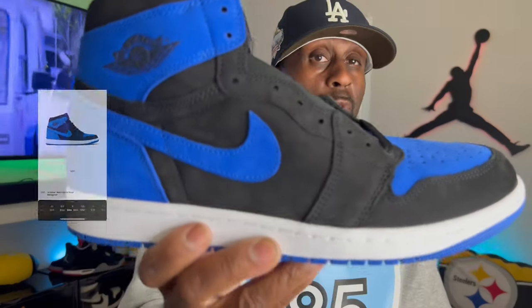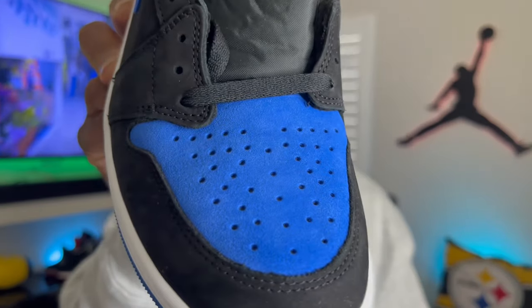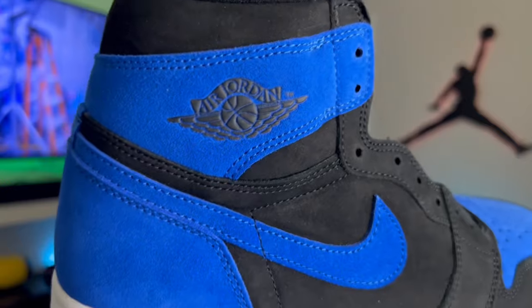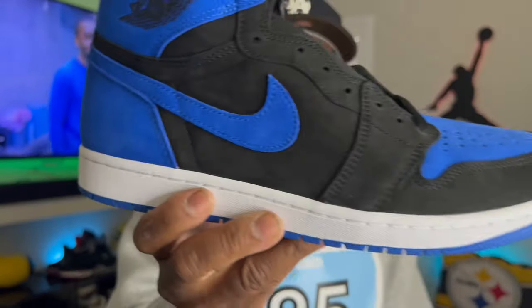I'm hoping that with the Jordan 3 Fear releasing, they also release the Jordan 4 Fear — I really need those. Moving on to number five: a lot of people are calling the material trash, but to each their own. It is a royal block color blocking, and I know a lot of people don't like the suede, but it is what it is. I said in the beginning I didn't like the suede — I'm still 50/50 on it — but it's not a bad shoe.